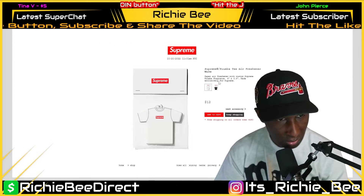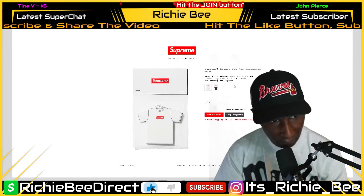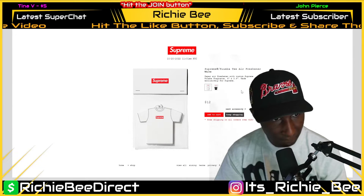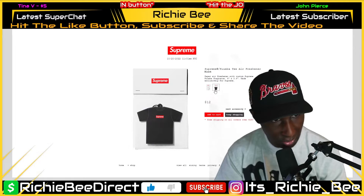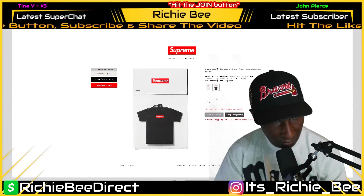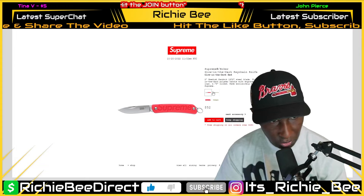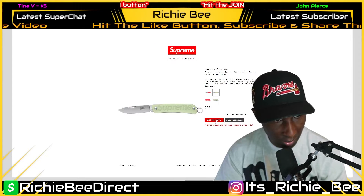The air fresheners — it says paper air freshener with custom Supreme fragrance. They are four inches by 3.6 inches, made exclusively for Supreme. You get either black or white — it doesn't come in a two pack. Limit one per product, so you can only get one. The knife — I'm sure you can only get one as well. I'll probably go with the green, just to be safe on the glow in the dark.